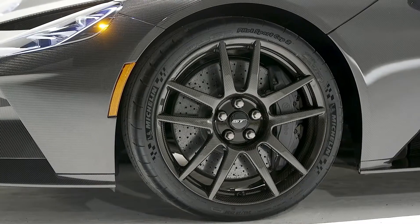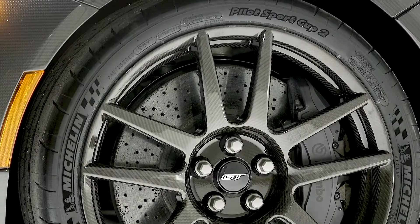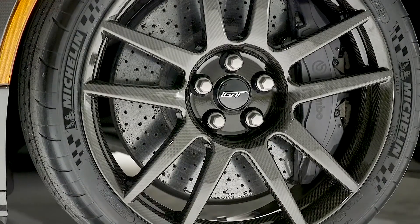Ford GT Liquid Carbon features carbon fiber wheels as standard equipment. Owners can choose titanium lug nuts, 6-point racing harness anchors, 5 interior options, and 5 caliper colors.